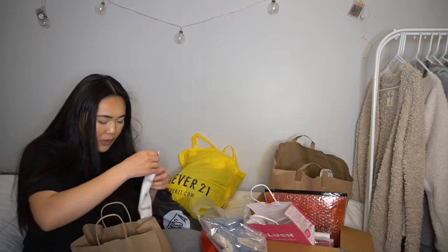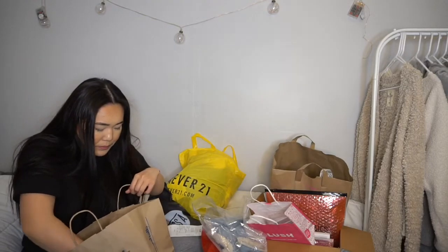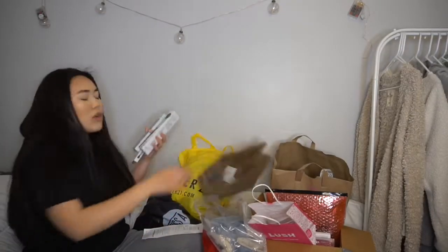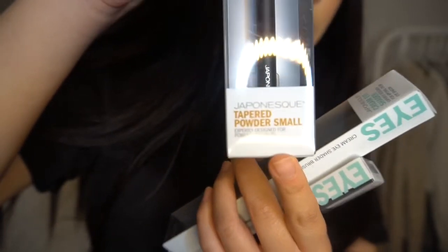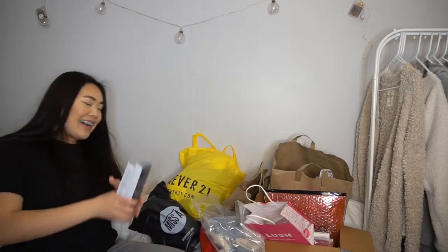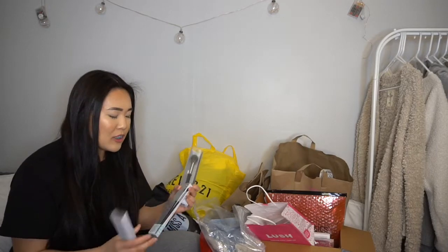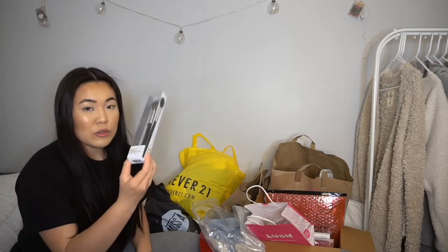Next is Marshall's. I didn't get much, but I got really lucky. Marshall's sometimes sells really high-end makeup if you get lucky. I found brushes from that brand — I'm not sure how to pronounce it, kind of like 'Japonski' — that they also sell at Ulta but usually overpriced. I picked up a tapered small powder brush for $3.99.